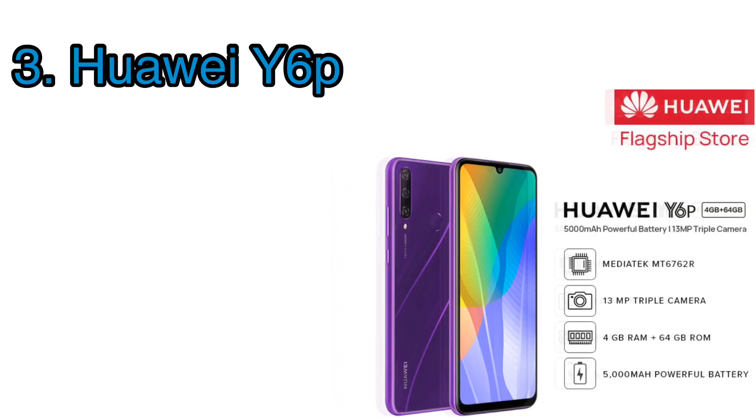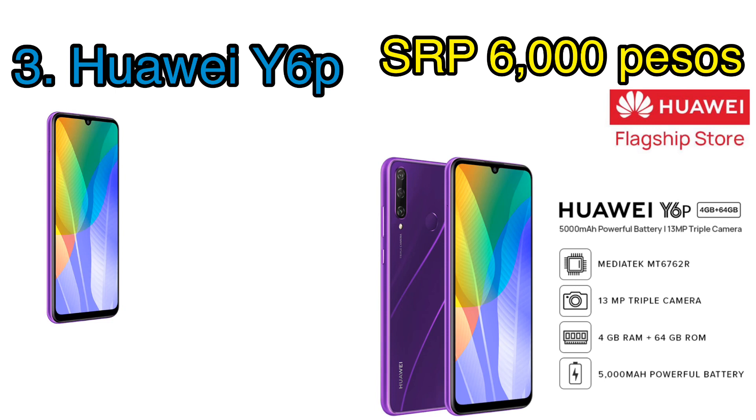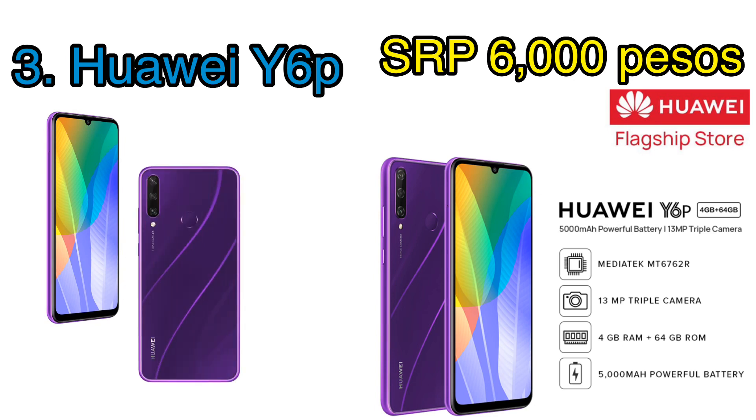Priced just under 6,000 pesos, the Huawei Y6P is also a capable device, especially with its octa-core Helio P22 processor paired with 4 gigs of RAM and 64 gigs of storage. The phone also features a rear fingerprint sensor, triple back camera, a single 8 megapixel clear drop selfie camera, and a massive 5000 milliamp hour battery on a respectable 6.3-inch 720p LCD screen.